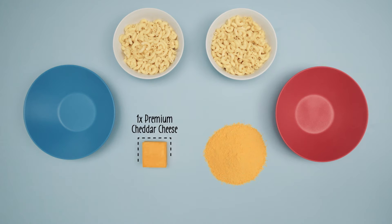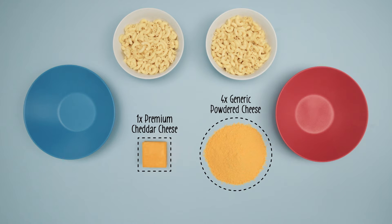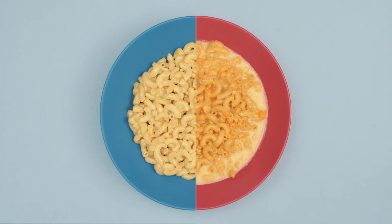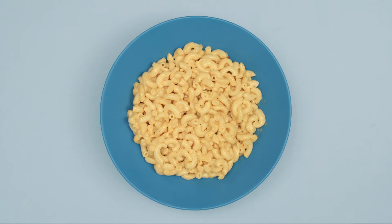Take this macaroni and cheese for example. On the left we use one block of premium cheddar cheese, and on the right we use four times the amount of generic powdered cheese. Both recipes use the same amount of noodles. Using more of the filler cheese on the right does not compare to the yummy goodness of the premium cheddar cheese macaroni.